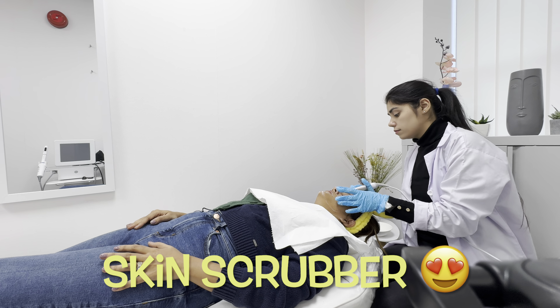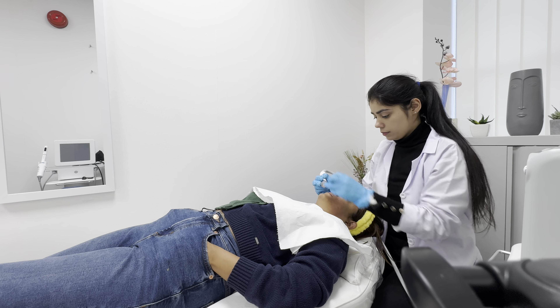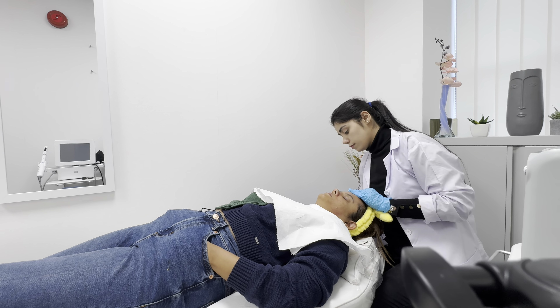My skin was thoroughly cleansed before the treatment began. She is using a skin scrubber right now — skin scrubbers offer gentle exfoliation. A skin scrubber can unclog pores, remove blackheads, control oil buildup and promote better absorption of the products. The process is not at all painful, it's just a tingly sensation, and she was doing it very thoroughly on my nose because that's the area where I have maximum blackheads.